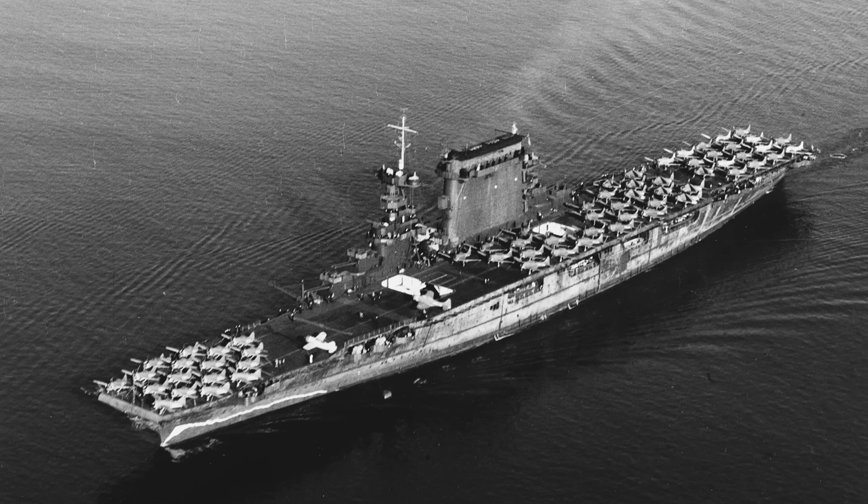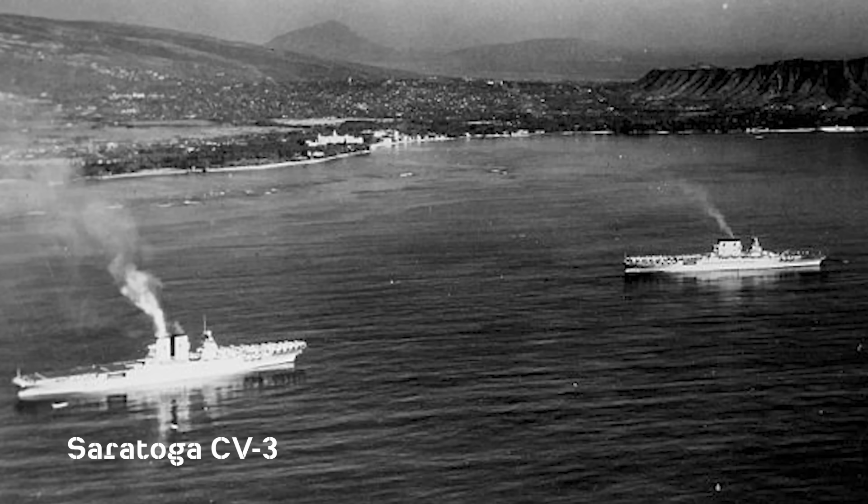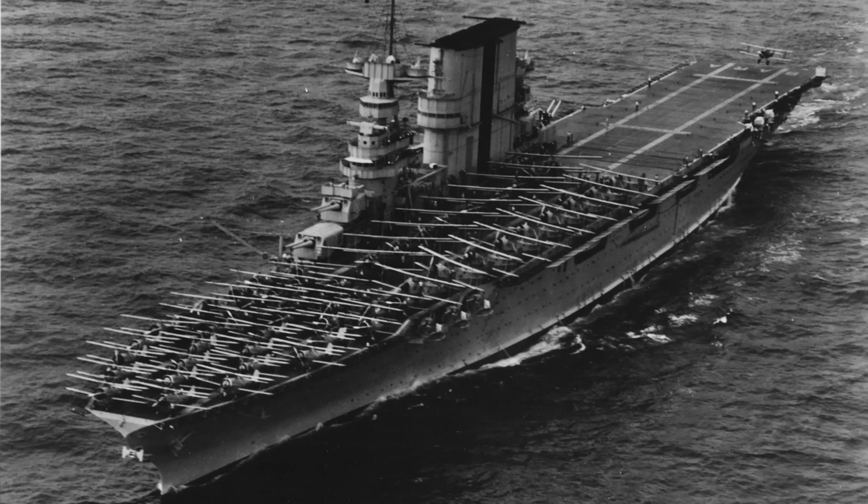The Lexington class consisted of two 36,000-ton aircraft carriers converted from battlecruisers in the 1920s due to the Washington Naval Treaty. These ships were distinguishable by their large smokestacks on the starboard sides, separated from island structures, and were the largest of the U.S. carrier designs before and during World War II.